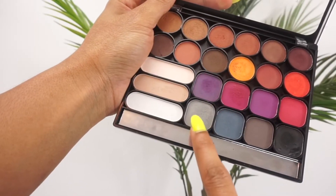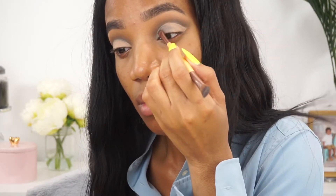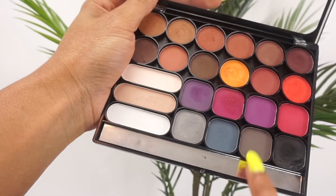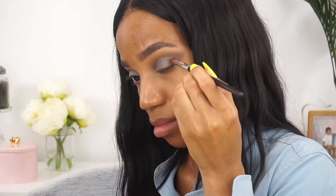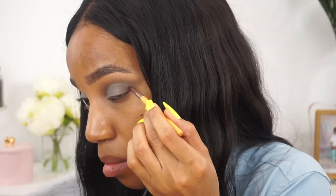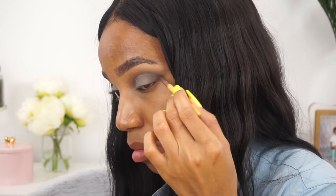I'm also creating a wing with the cut crease. Over top I'm going to use this gray shade — the lightest gray shade in the palette — and place that from the inner to almost the outer corner but not quite. Then I'm going in with the darker gray shade, placing that on the very outer corner and connecting it to the lighter gray shade. Using the black, I wanted to deepen up that outer corner and deepen up that wing, placing it on the very outer corner and smudging it out so it blends effortlessly.